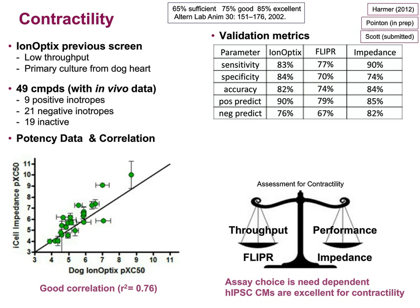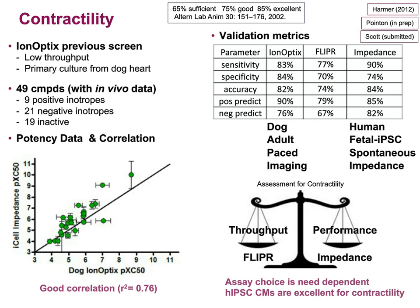It's worth pausing to highlight some differences between ionoptics and impedance. Both achieve excellent numbers on validation metrics. One uses dog, the other uses human; one uses adult, the other uses fetal; one uses paced, the other uses spontaneous beating; one uses imaging, the other uses impedance. We can get very good data despite these differences. Within AstraZeneca, we use both: FLIPR for routine screening because of its throughput, and impedance because of its performance.